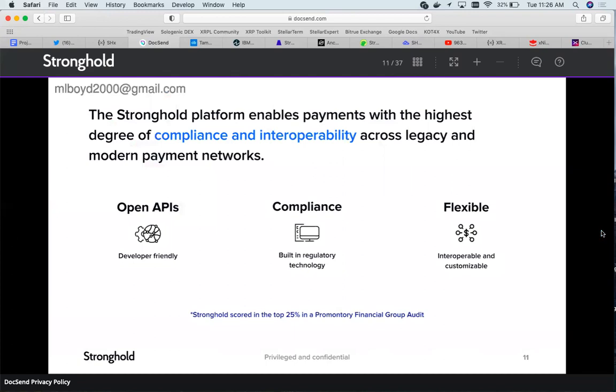Stronghold's platform enables payments with the highest degree of compliance and interoperability across legacy and modern payment networks. Since Stronghold is a native asset of the Stellar network, it is ISO 20022 compliant.